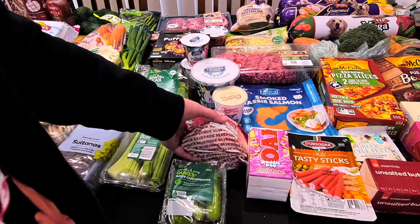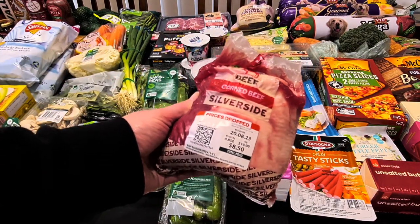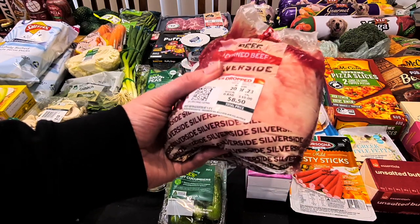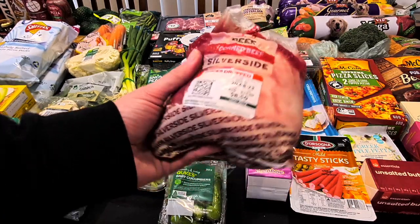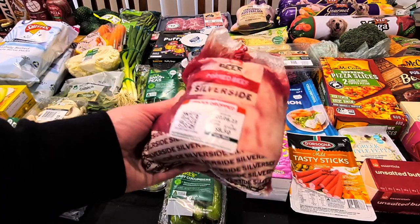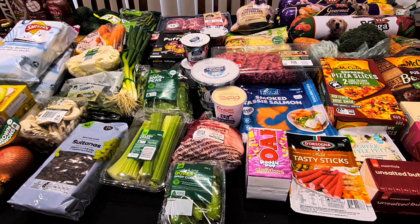I've got them to pick me up a silverside. It's a baby one — 850 grams, so I reckon this will be just one meal with no leftovers. It was $8.50 — must have been on special for $10 a kilo, because I haven't paid that for it in a long time. A nice little one means it'll cook quicker too, so I might be able to put it on at lunchtime.